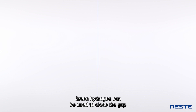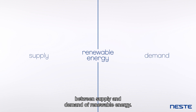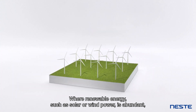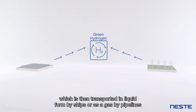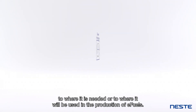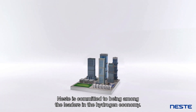Green hydrogen can be used to close the gap between supply and demand of renewable energy, where renewable energy such as solar or wind power is abundant. This clean energy can be used to create green hydrogen, which is then transported in liquid form by ships or as a gas by pipelines to where it is needed,